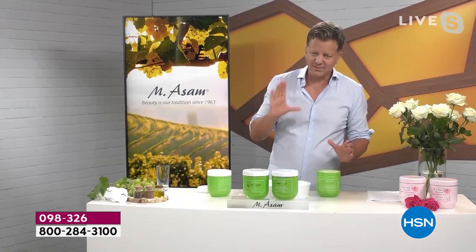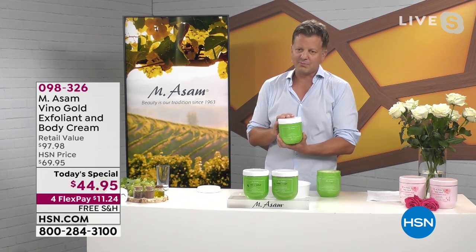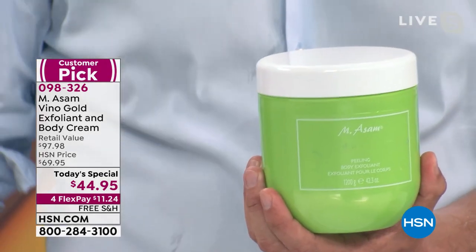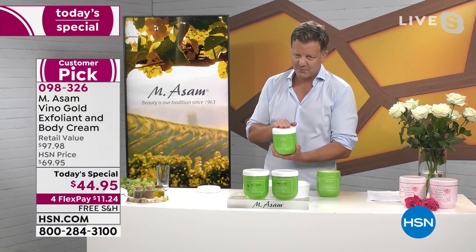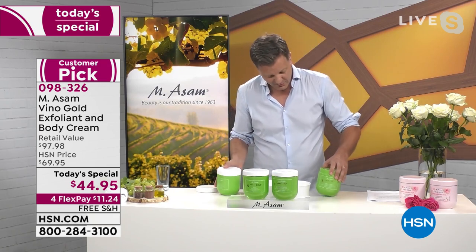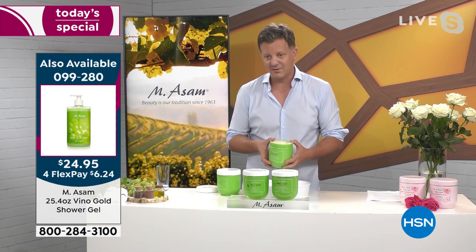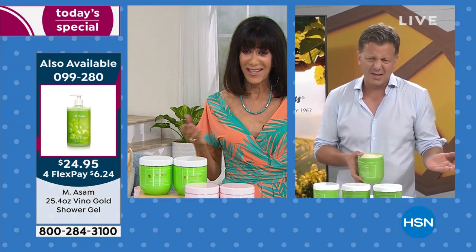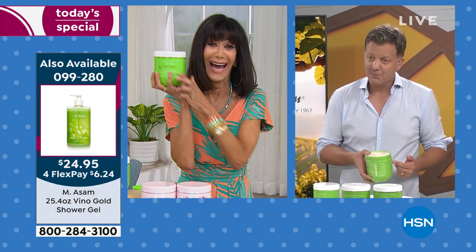The body scrub is our famous recipe — for me, the best body scrub in the market. You can use it for your face, hands, feet, and any rough areas which will disappear instantly. This is the best scrub you'll find in the market, in the biggest size we've ever made. And the body cream — a huge size. What's the normal size of a body cream in a department store? Six, seven, eight, nine ounces? We're talking four times the size.